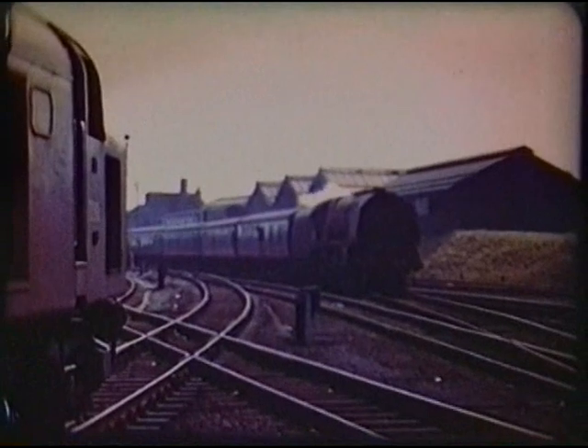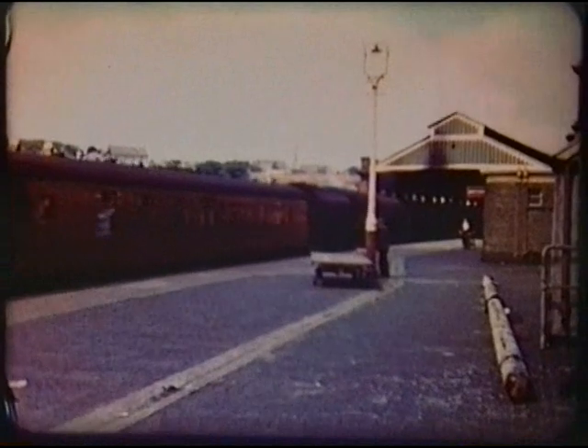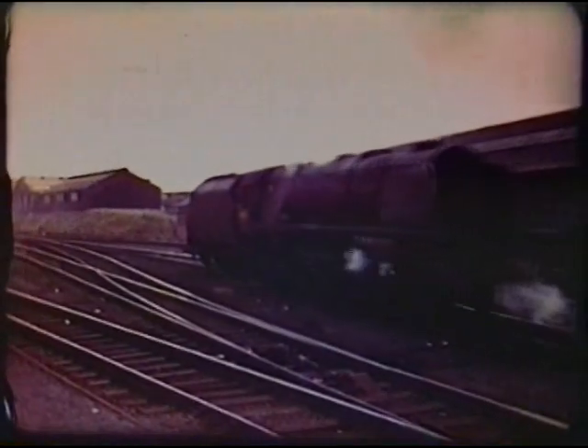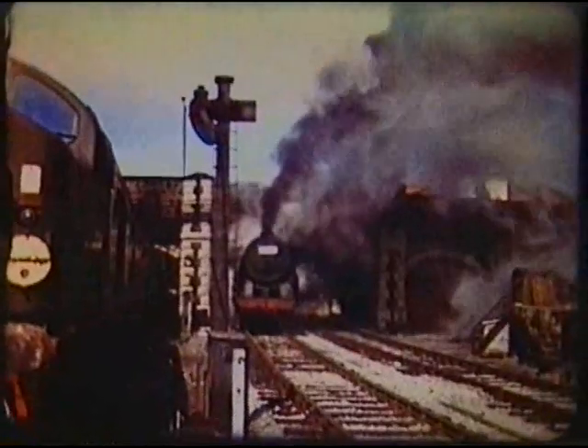A Coronation arrives with passengers for the ferry to Ireland. The climb is 1 in 76 from the platform end.